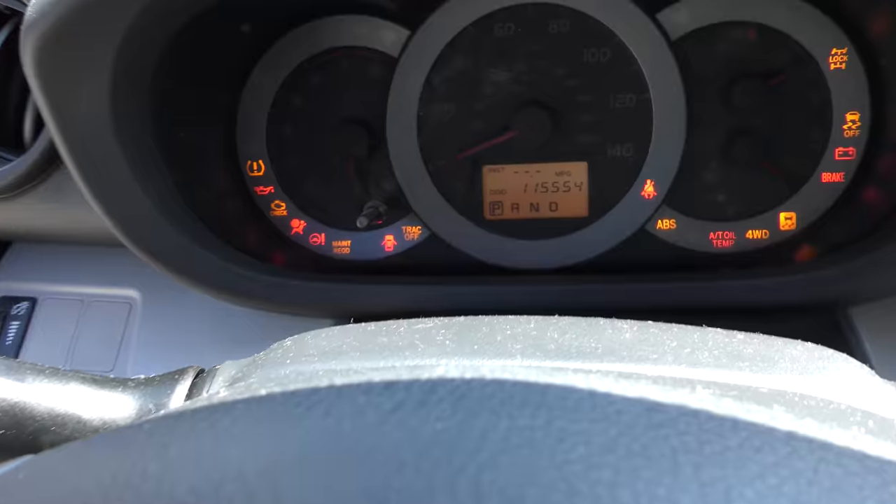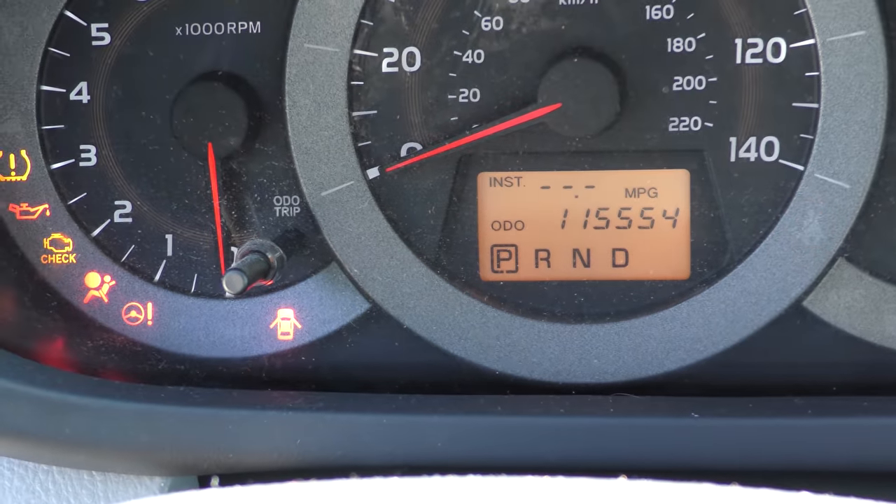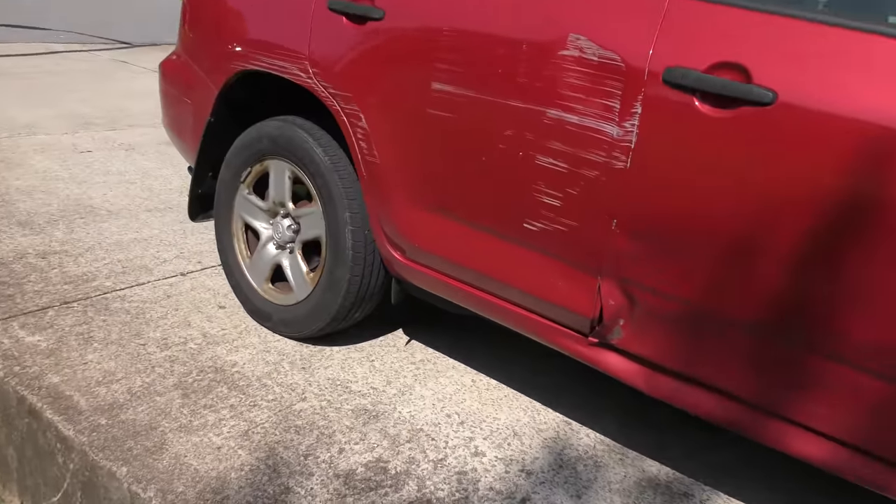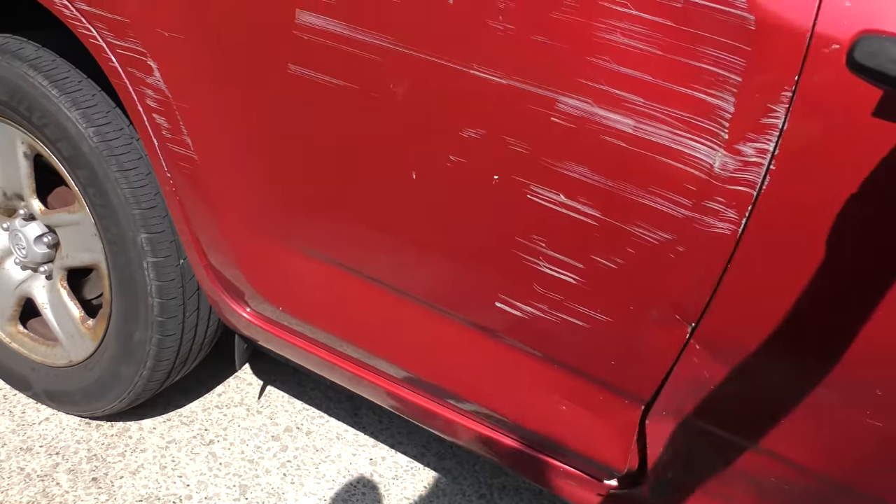As you can see, it has 115,000 miles. You got it for only a thousand bucks because it was t-boned in the side. The girl didn't want the car anymore. You can see there's damage, but the door still opens and closes.